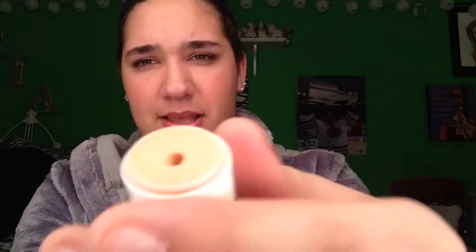This award goes to the Benefit Stay Flawless 15-hour primer — it's the stick one. I have used this beyond and above; it's like down to the nub. I love it so much.